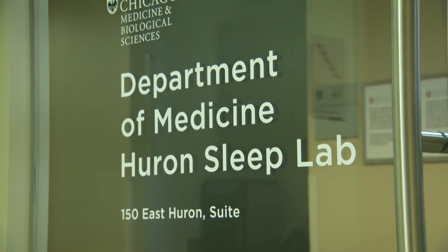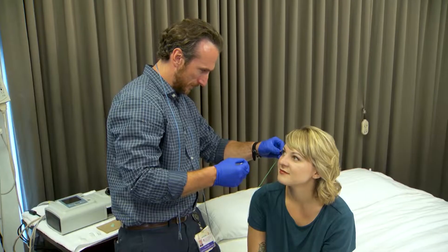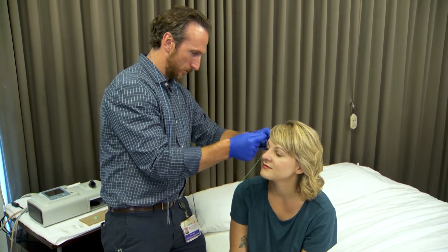Absolutely. Sleep studies are extremely important and give us information about whether there is or is not the presence of a sleep disorder. Some of the common sleep disorders that we're looking for are mainly sleep apnea, but we're also looking for periodic limb movement disorder and narcolepsy.